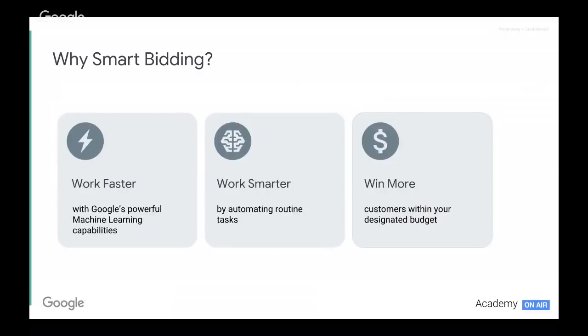So why do we use smart bidding? We use smart bidding to work faster, work smarter, and to win more. This is all about harnessing the capabilities we now have in machine learning to make the best bid decision for the right person at the right time in any given auction. And that helps us to win more and get the maximum potential out of our designated budgets.